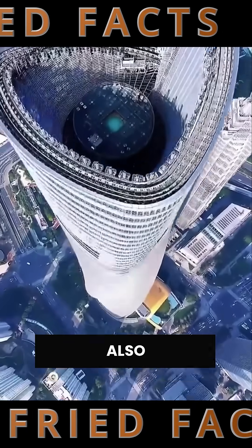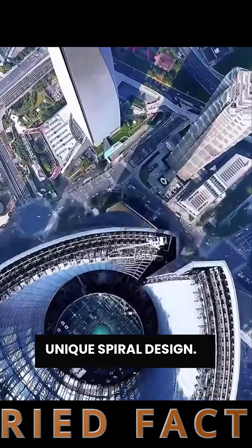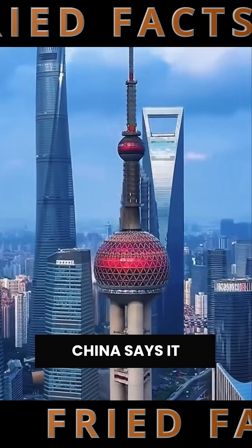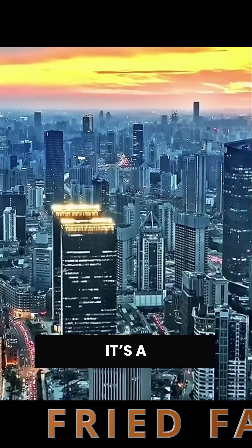The building is also earthquake and wind-resistant thanks to its unique spiral design. China says it took nearly 600 tons of steel to build it. This isn't just architecture — it's a masterpiece.